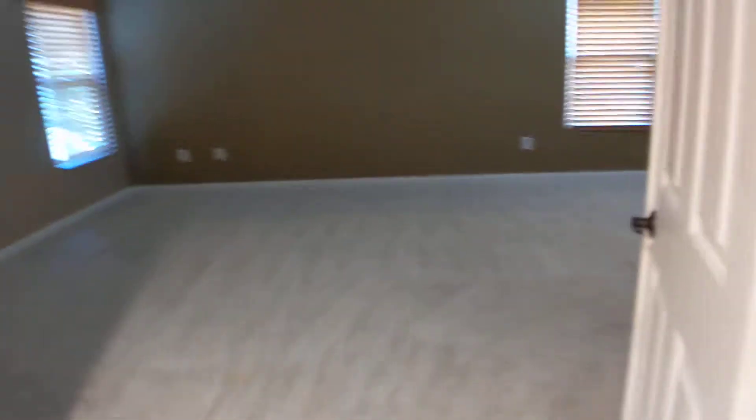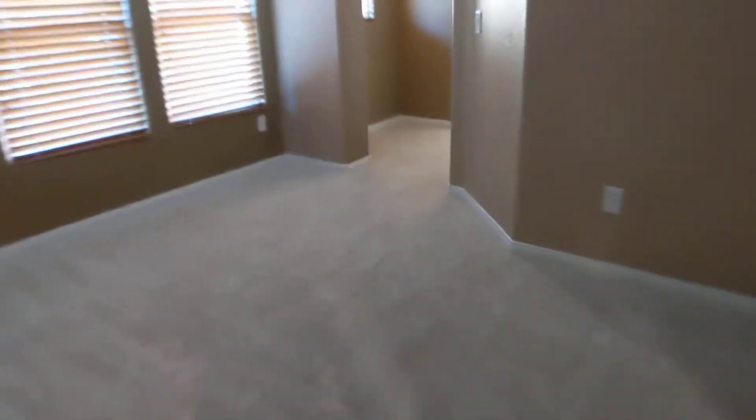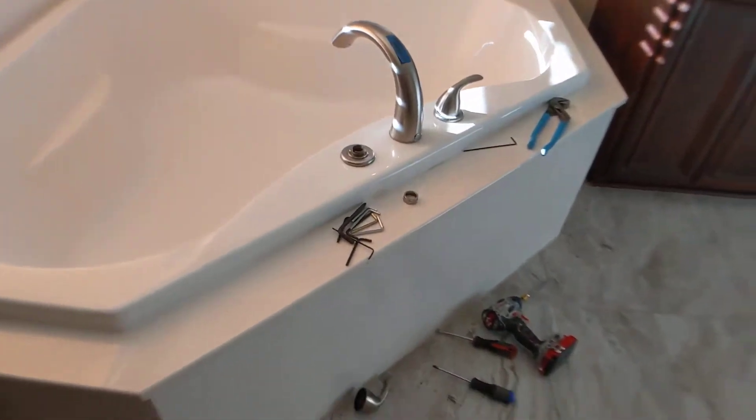We're addressing the slow leak in the master bathtub. They're going to replace the cartridge or the valve, and they're currently working on that right now.